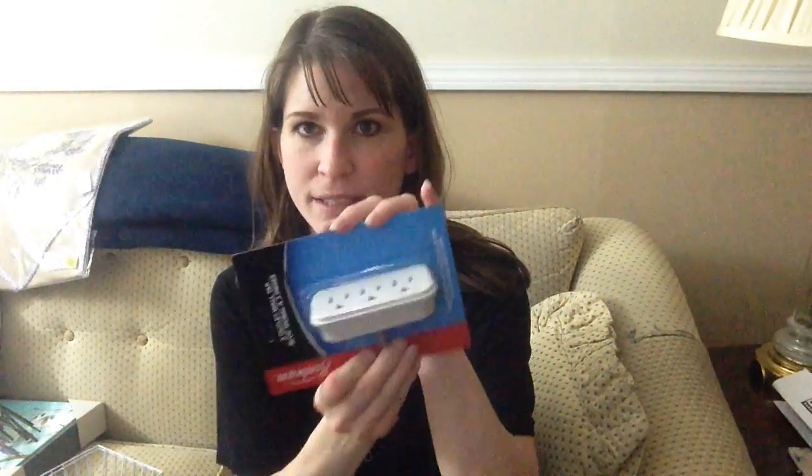I got this outlet extender because I'm going to move our Keurig coffee maker to another counter in the kitchen. It has an outlet behind that counter, but we have the refrigerator and the microwave there. This will split one of those outlets so we can plug in the microwave and the coffee maker — my husband actually uses it to make cocoa, not coffee. We only have two outlets there, so this is necessary to keep the refrigerator, microwave, and coffee maker all plugged in.